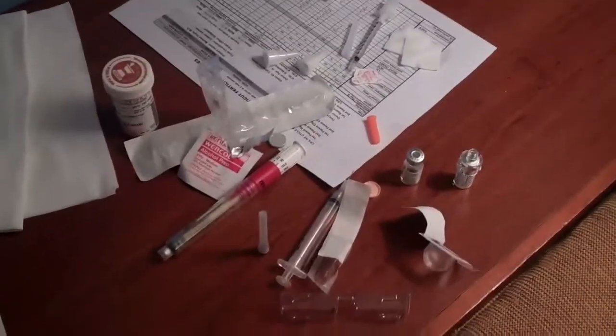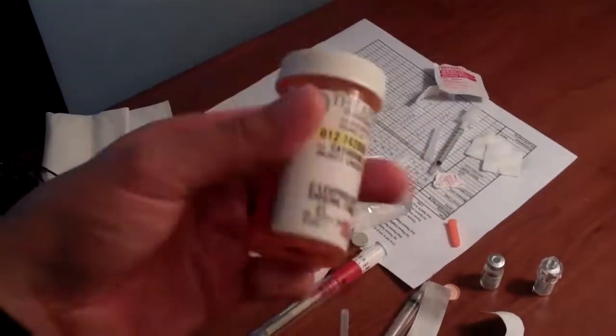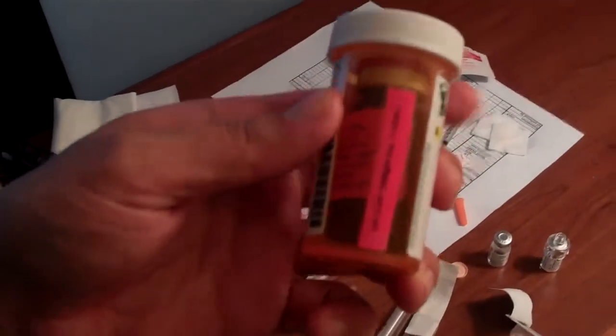This is all of my trash from one day's worth of injections to get ready for the egg retrieval and my egg donation process. There are three steps I have to take today. The first one was to take Lupron, which is in a little bottle here that I inject.